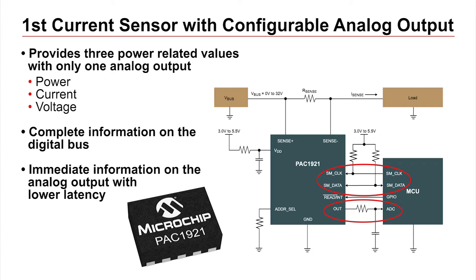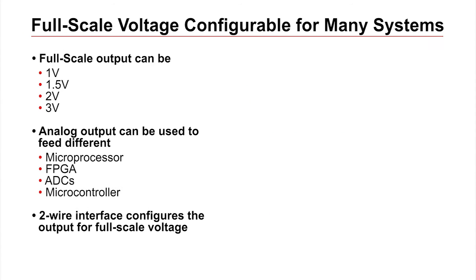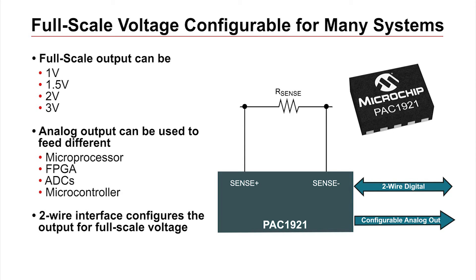This minimizes data latency. This analog output can be configured to present its full-scale voltage as 1, 1.5, 2, or 3 volts. In this manner, the PAC 1921 can be made compatible with different microcontrollers and ADCs.